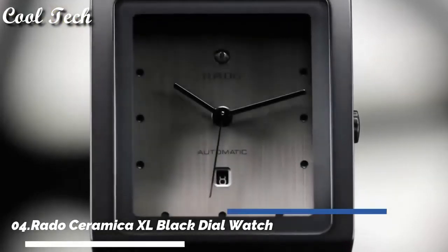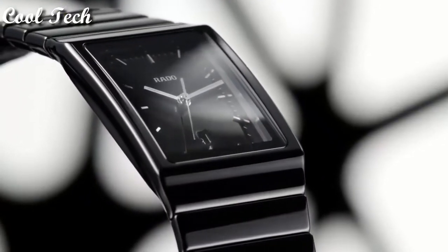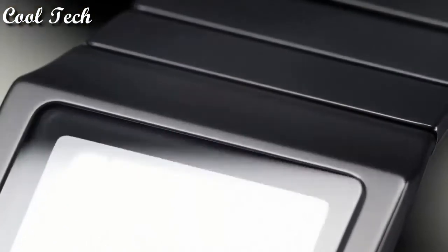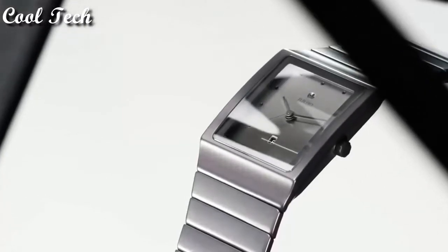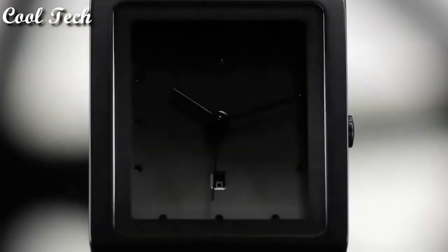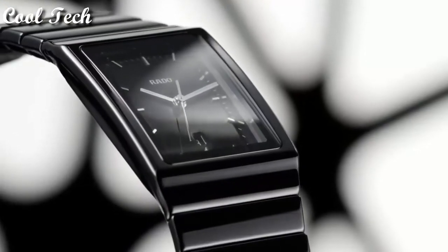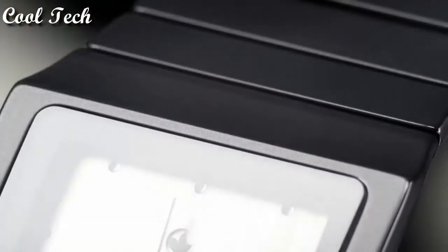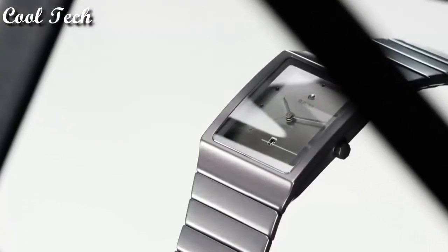Top 4: item shape rectangle, dial window material anti-reflective sapphire, display type analog, clasp push button, deployment clasp, case material ceramic, case diameter 36mm, case thickness 8mm, band material ceramic, band length standard, band width 35mm, movement quartz, water resistance depth 99 feet.